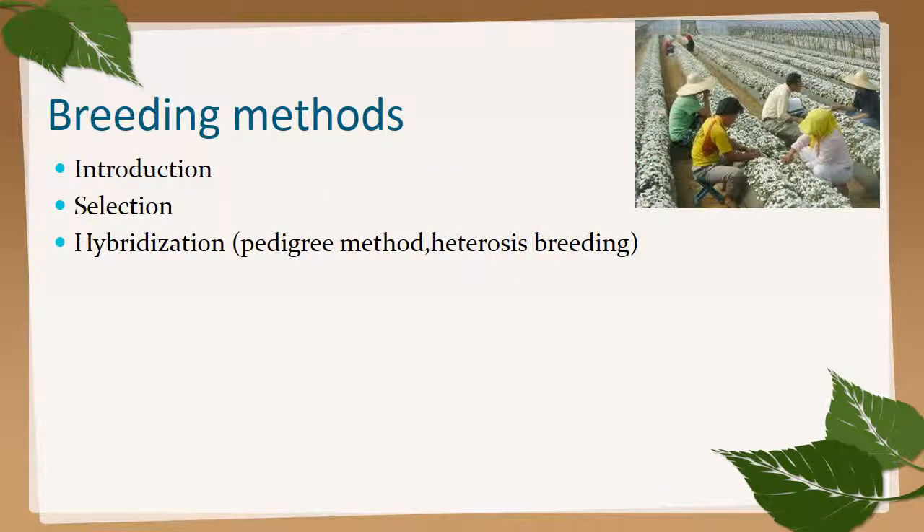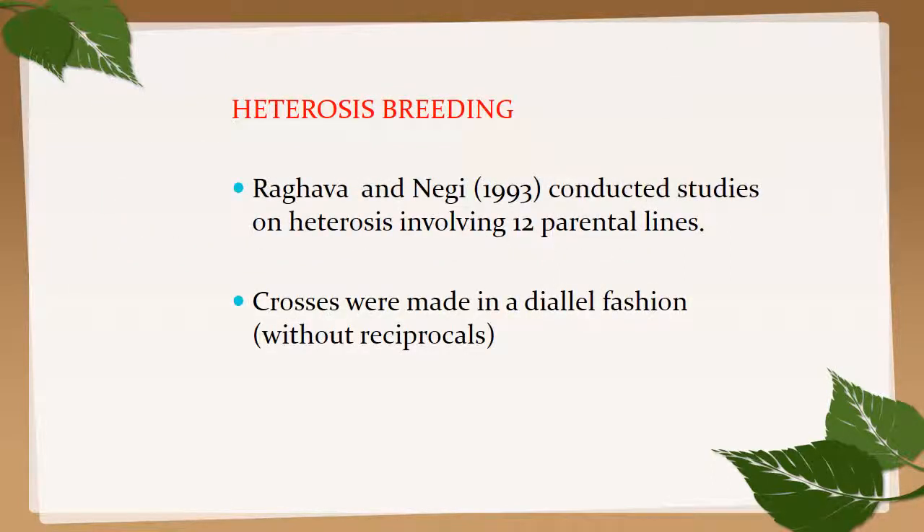Breeding methods in aster include introduction, selection, and hybridization. In hybridization, the pedigree method and heterosis breeding are used. Heterosis breeding was described by Raghavan and Negi, where crosses were made in a diallel fashion.